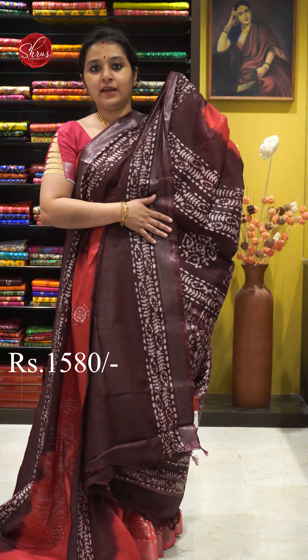Next we have a very pretty metallic blue with black combination. Silver jari border on either sides. Beautiful batik prints all over the body. A black colour batik printed palloo and a butta designed black colour blouse. Priced at 1580.